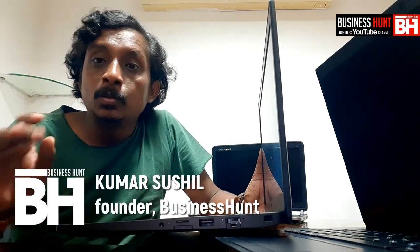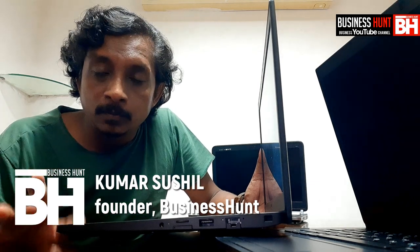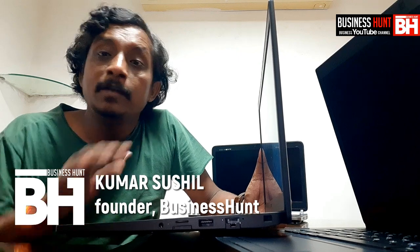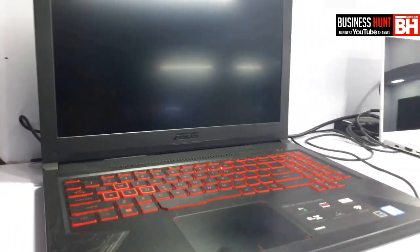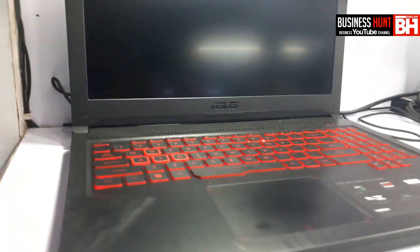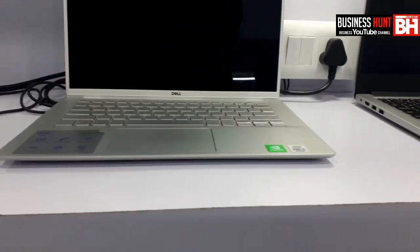Hi, I'm Sushil and I welcome all of you to my Business Hunt YouTube channel. With our channel you can buy a laptop for single use or for bulk use. This channel is very reliable and we are providing information on laptops from any brand — Dell, HP, Asus, MSI — all kinds of laptops, for any generation from second generation, third generation, fourth generation and beyond.